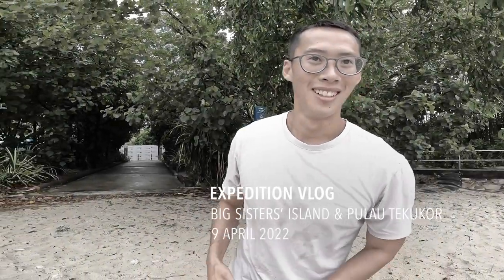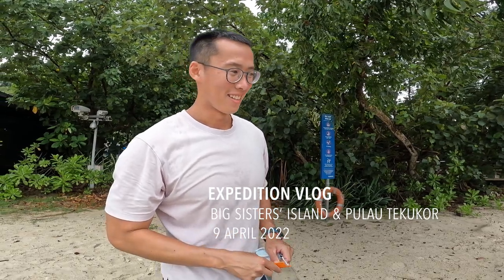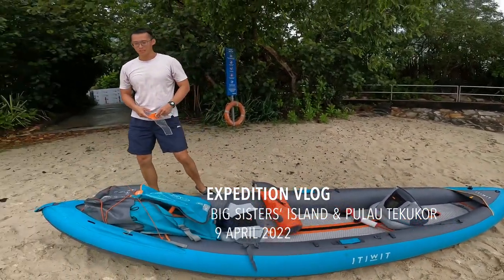Welcome to my YouTube channel. Today we are going on a kayaking trip to Sisters Island. You can check out our boat — state of the art, carbon fiber heat wood boat from Decathlon.